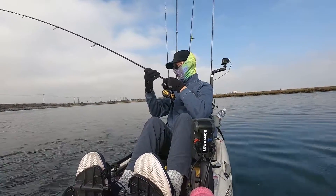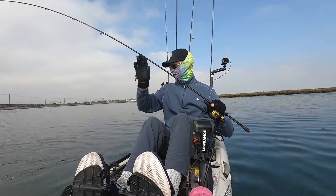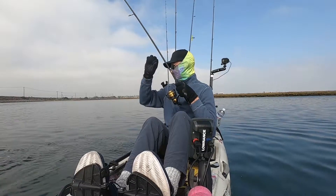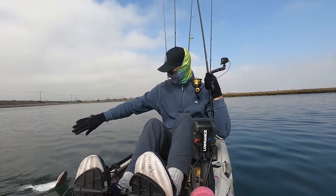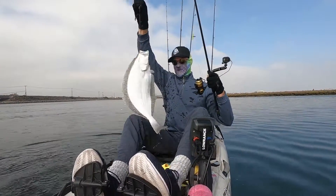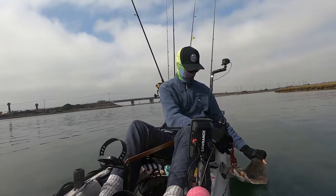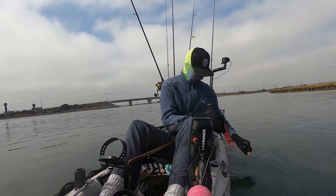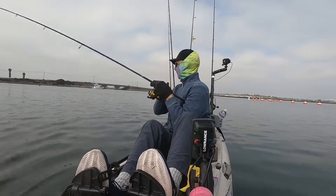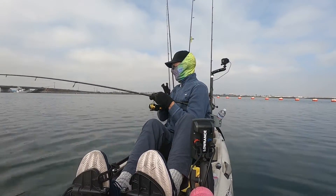Oh, look at that — whoa! This is a pretty decent halibut here. Let's get him a little closer to the boat and get this guy back in the water. The 3/8 oz red crab hookup bait has been doing a good job for me today.